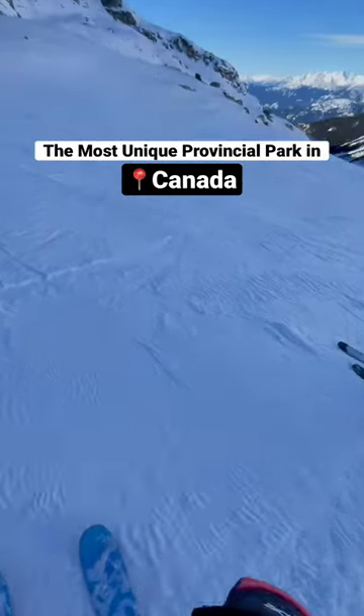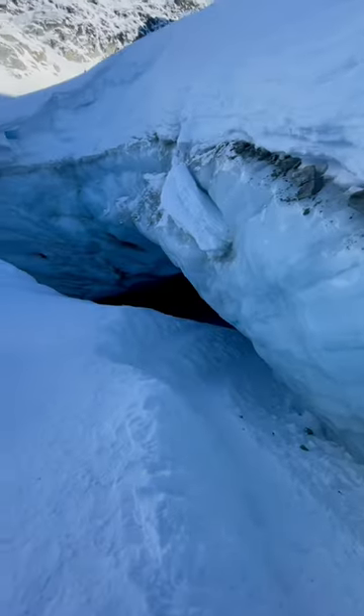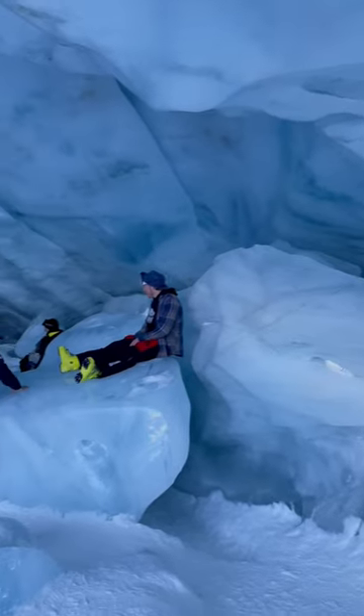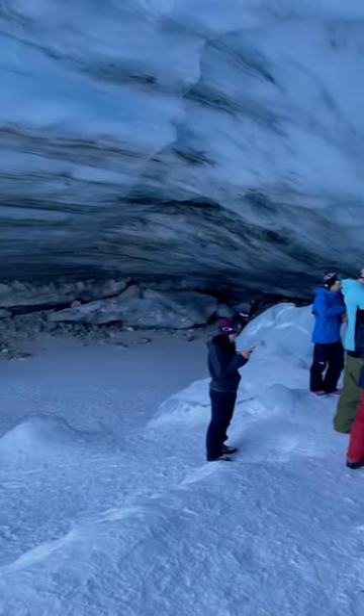If you are looking for a truly unique winter adventure this season, you need to go find the ice cave at Blackcomb Glacier Provincial Park, which sits at the top of Whistler Ski Resort. The only way to get here